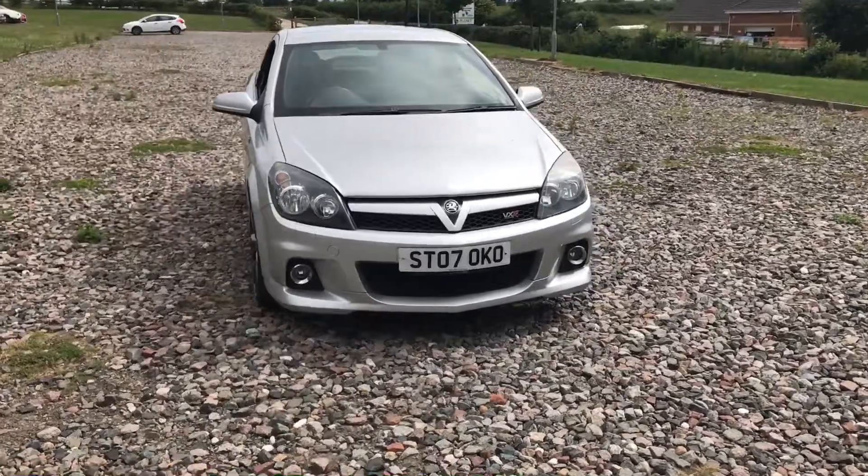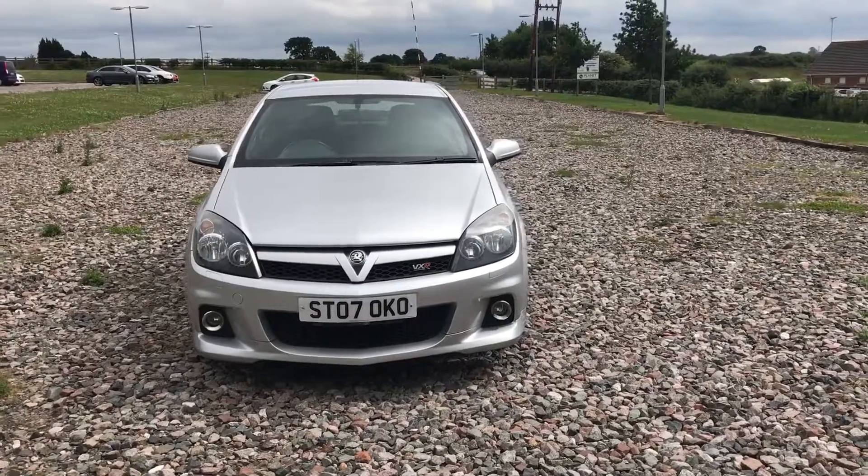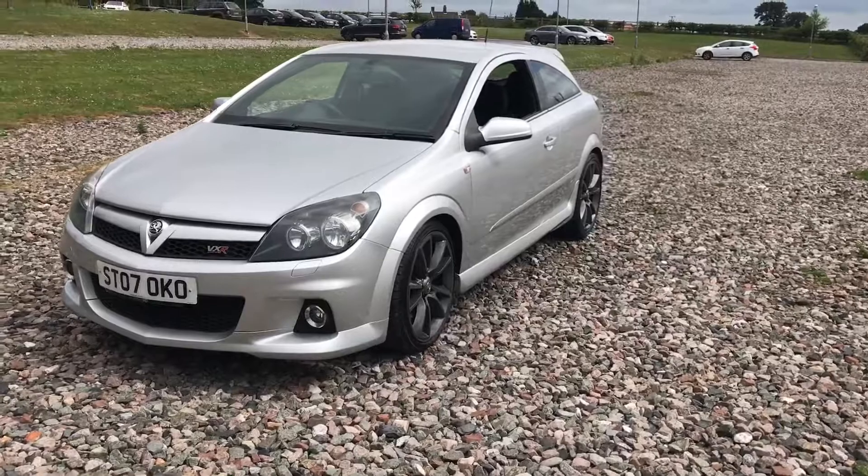That's something you're not going to have to worry about doing anytime soon. The car comes with a fresh MOT, a brand new service, and it's got an absolutely full service history — I believe it's got 10 service stamps in total, including the service that we're doing on the car.